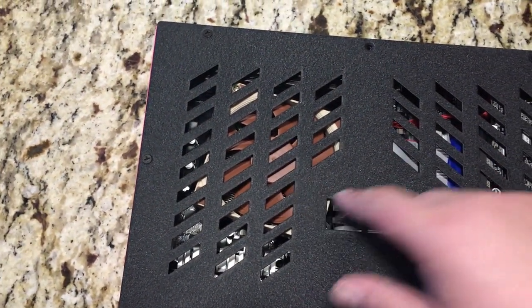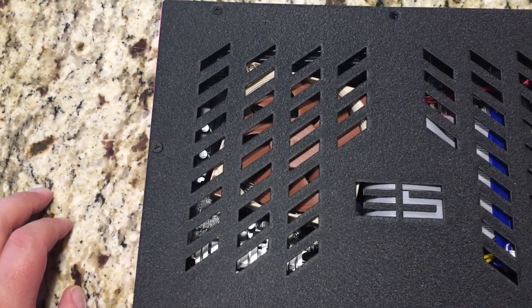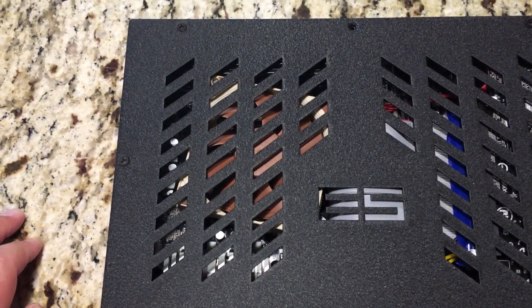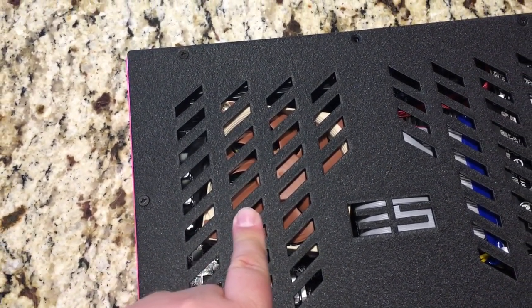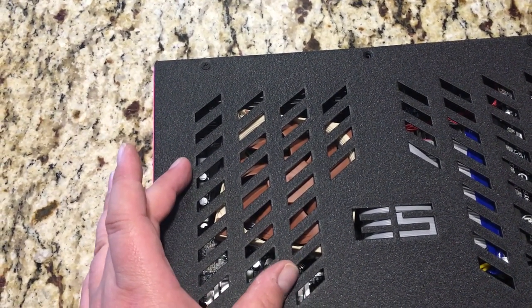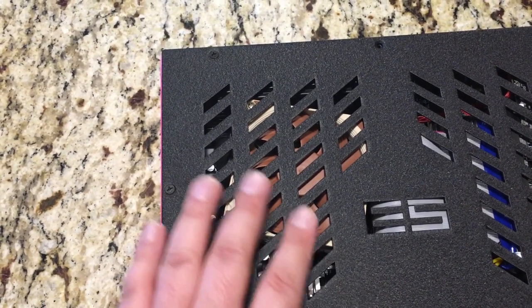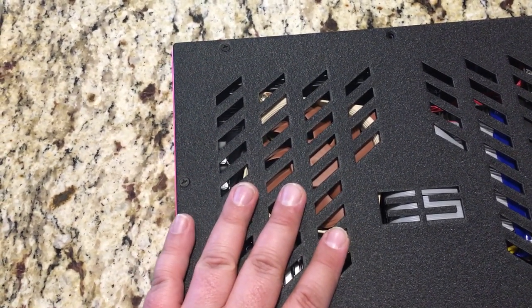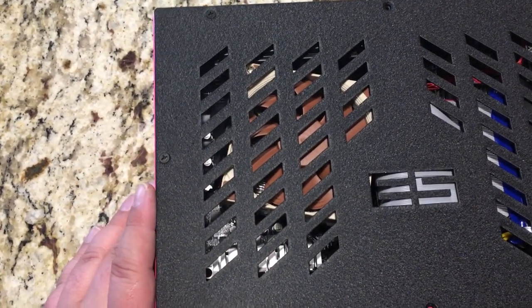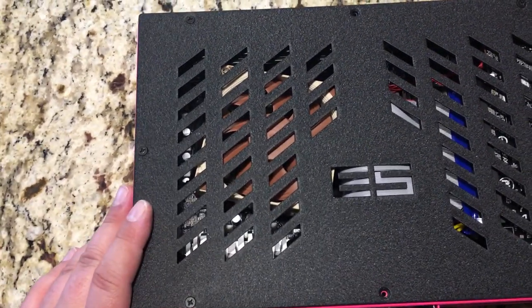Inside the case you have a Noctua — I believe it's the NH-L9i — it's actually an Intel cooler. But by luck of the draw, the AM4 holes and the Intel 1150/1151 holes, if you offset the Intel mounting, they line up kitty-corner from each other. So I only have two bolts mounting it right now, but that's plenty enough pressure to cool it. The CPU runs very cool — I never see it break more than 65 degrees Celsius, running at 3.7 gigahertz.